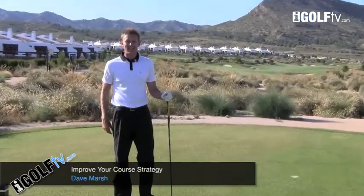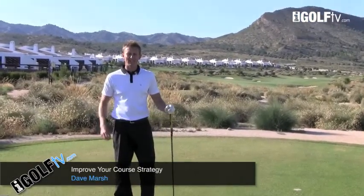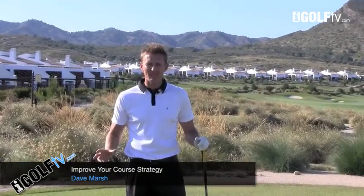Here I am on the par five third tee at El Valle. What a phenomenal setting to come and play golf. However, even when players step onto the tee on a magnificent hole like this, their brain still wants to be negative.